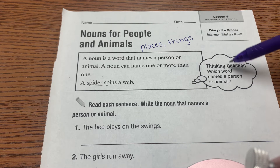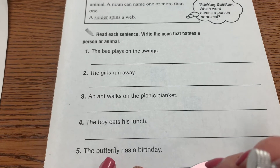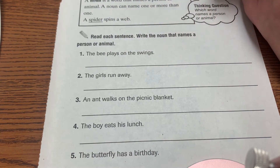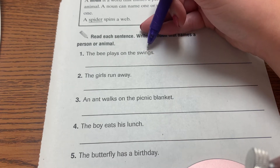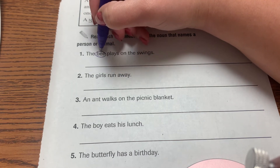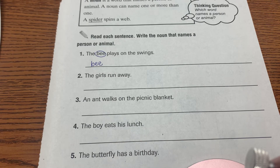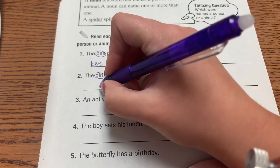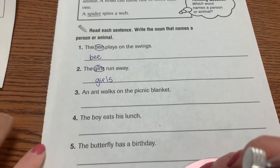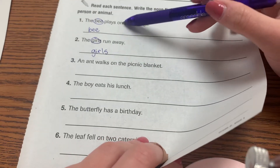Your thinking question to keep in mind as you read: which word names a person or animal? The directions: read each sentence, write the noun that names a person or animal. 'The B plays on the swings' — even though swings are things and nouns, it's not a person or an animal, so in this case it is B, and you would write B on the line. 'The girls run away' — girls are people, so we write girls on the line. Do three, four, five, and six on your own. It shouldn't take very long because you only have to write the word, not the full sentence.